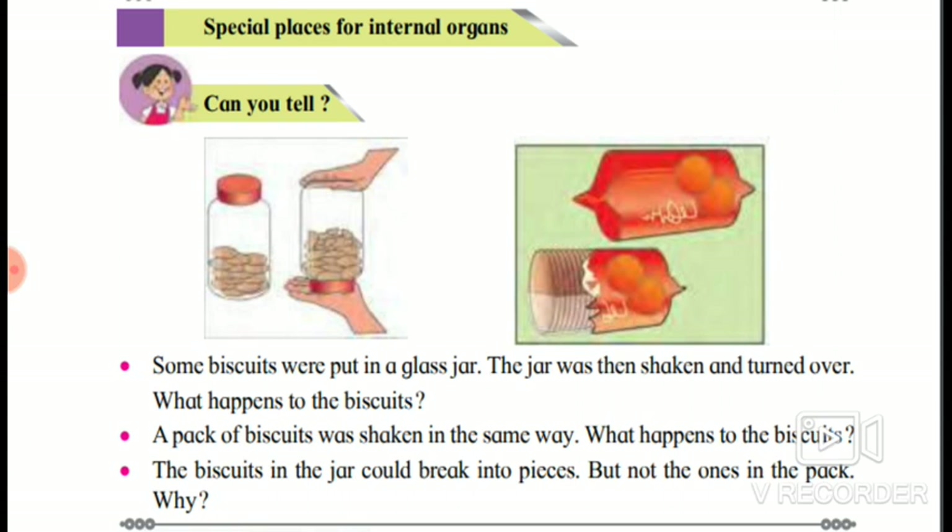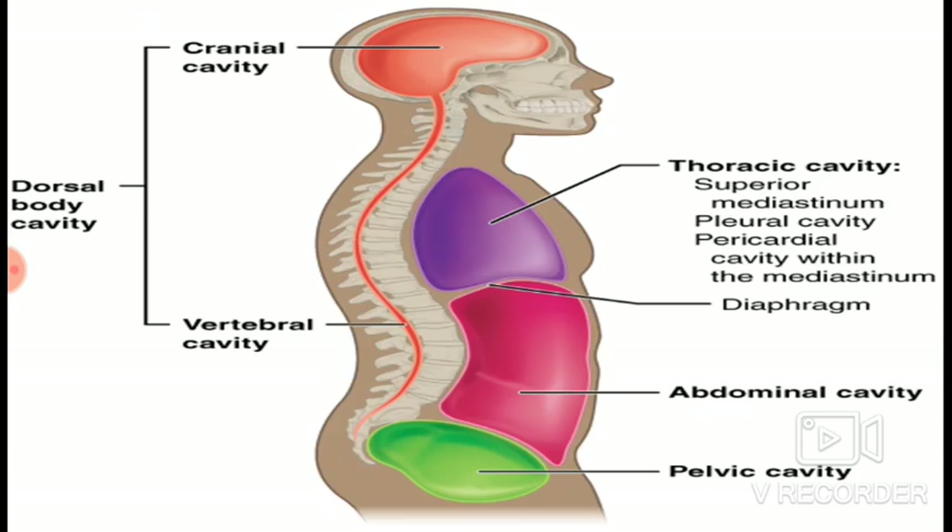If a pack of biscuits is shaken, what happens? Are the biscuits broken? No — why? Because they are packed in such a way that they don't leave their places. There are many organs inside our body and each organ has an important function to perform. The structure of our body is such that our internal organs have special places and remain safe and protected in their places, no matter how much we move.